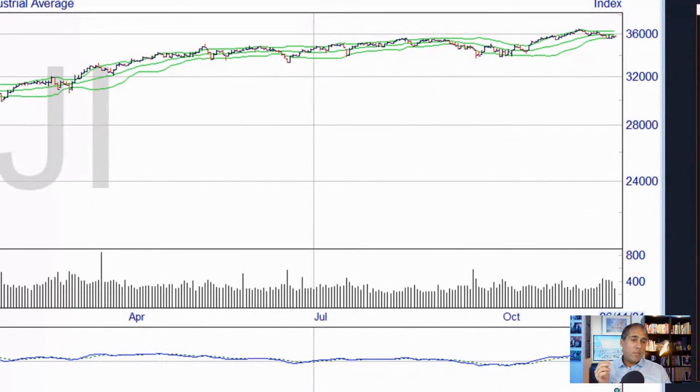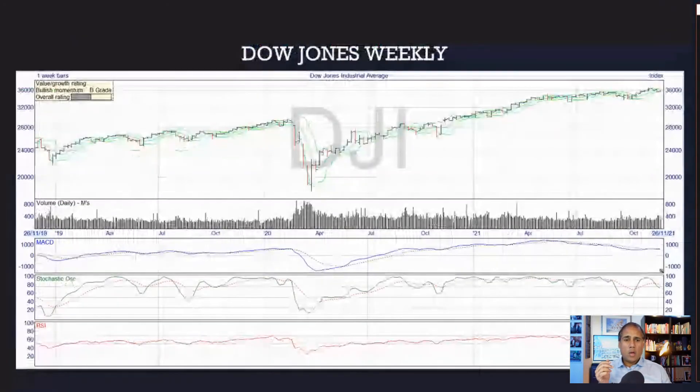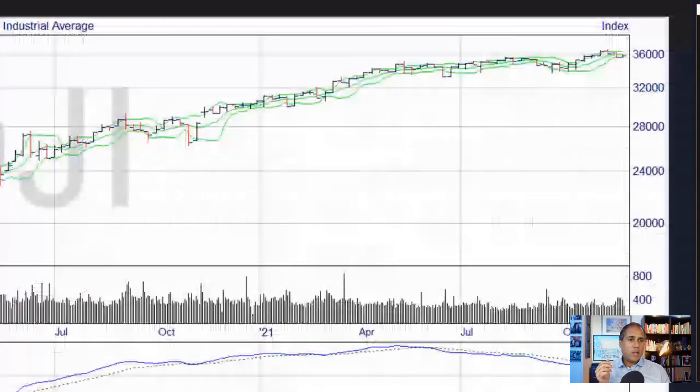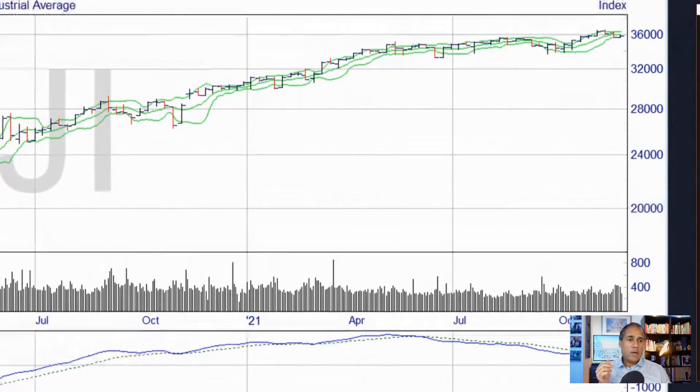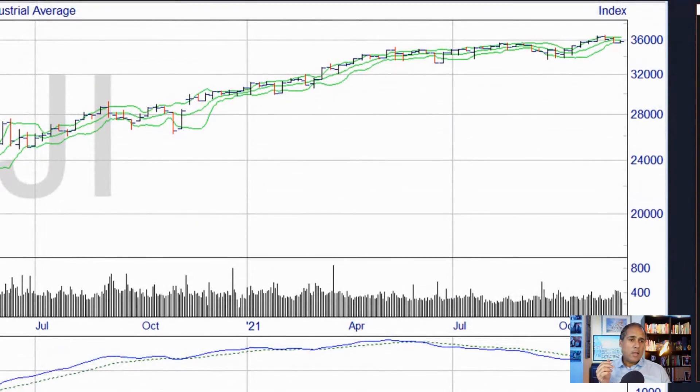How about the Dow? On the daily, that's bearish as well — signal line down below, similar to the FTSE. On the weekly, the Dow is also pretty strongly bearish. The MACD is below its signal line, and you've got higher highs on the price but the momentum continues making higher lows — so I'm not exactly optimistic on that side.